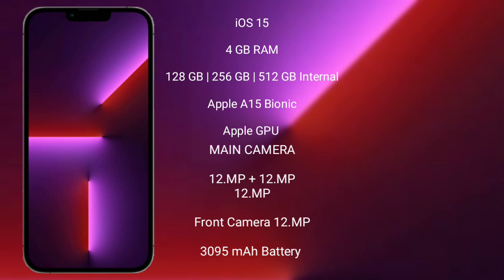iPhone 13 Pro features a triple camera setup: 12MP plus 12MP plus 12MP, and a front camera of 12MP. It has a 3,095 mAh battery with 20W fast charging support.